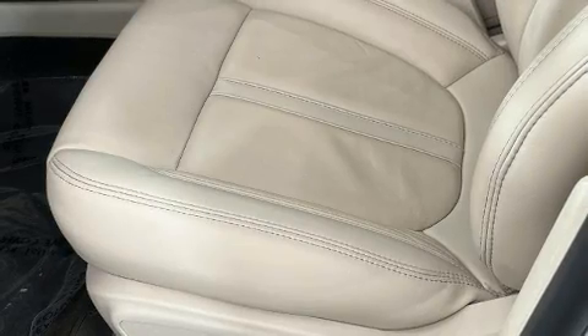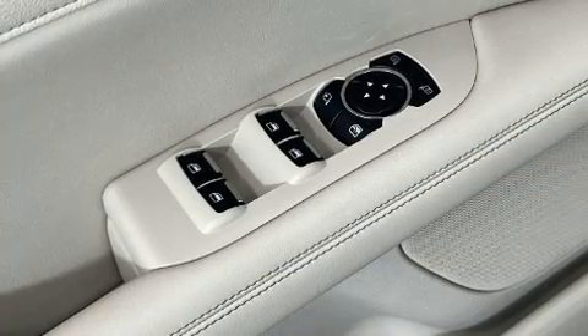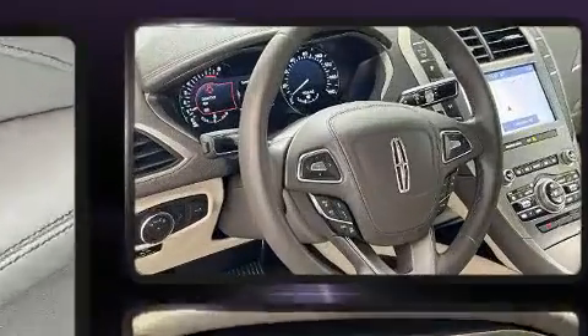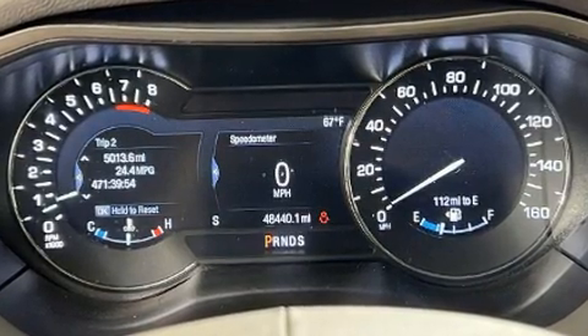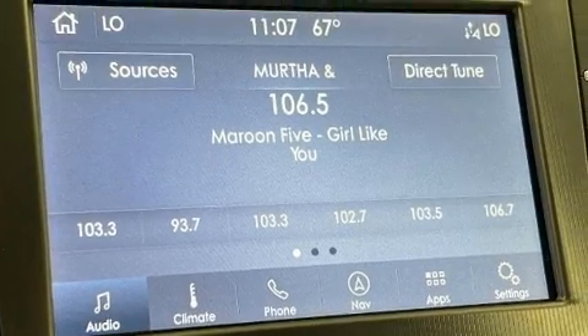Lincoln ensures the safety and security of its passengers with equipment such as dual front impact airbags with occupant sensing airbag, a panic alarm, an emergency communication system, and four-wheel disc brakes with ABS. For added security, dynamic stability control supplements the drivetrain.